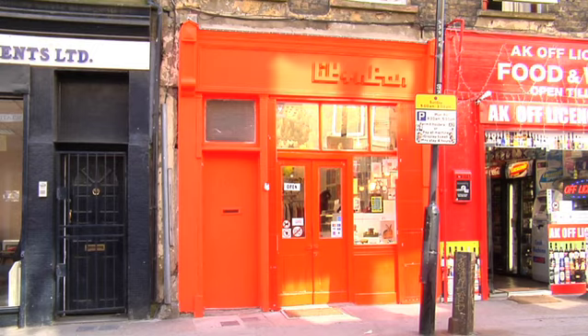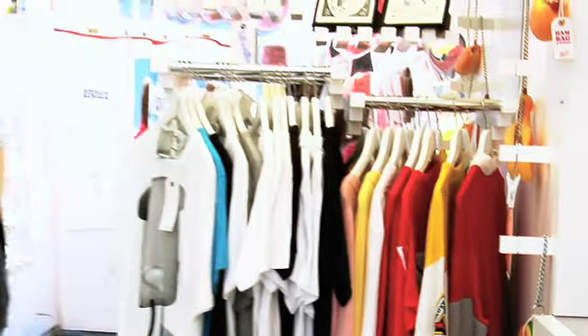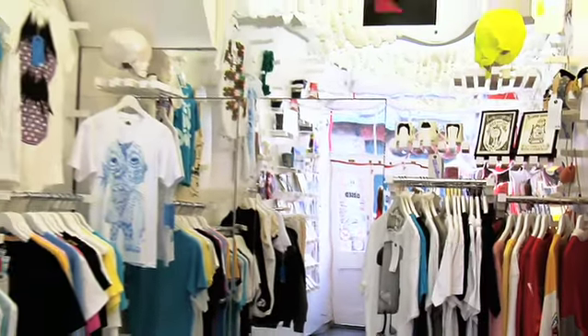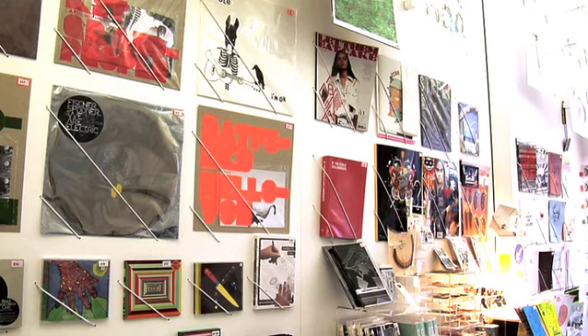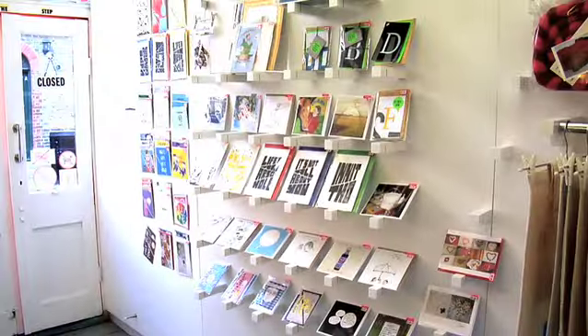Look and Neon opened in 2002. We sell artists' originals as screen prints, clothing, greetings cards, independent experimental music, and lots of other things.